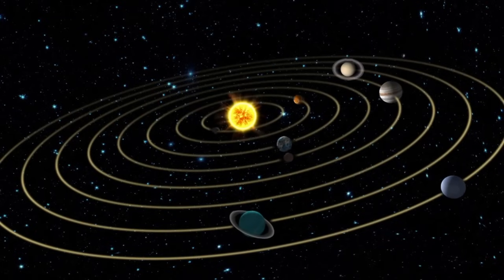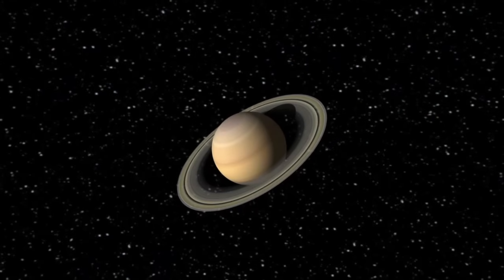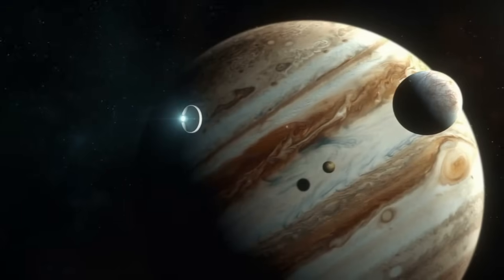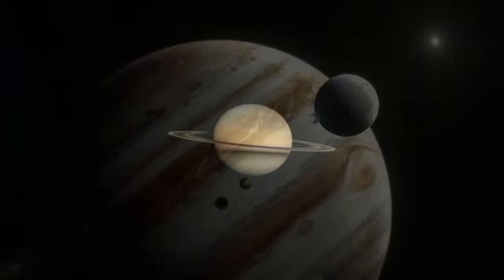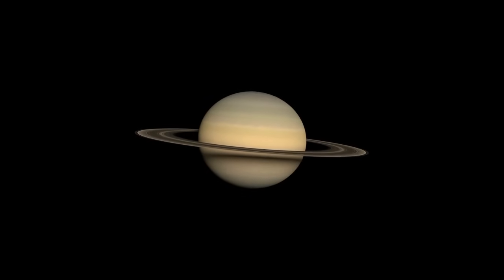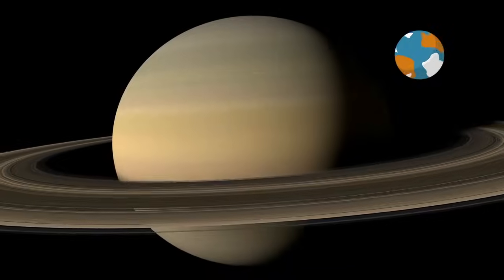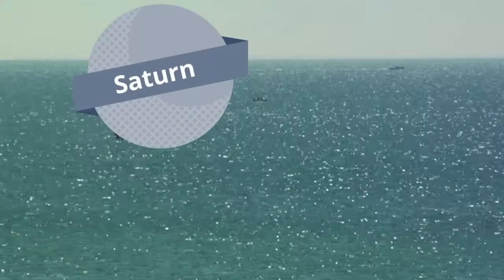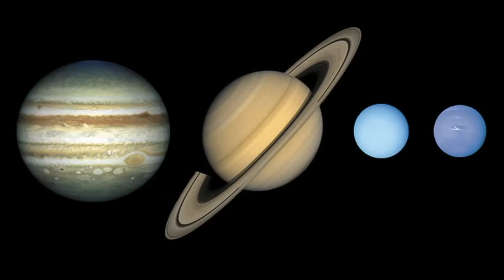Each of the Jovian planets has a ring system. Some are faint, and Saturn is most famous for its beautiful rings. The gas giants also have a very low density. Jupiter has a density of only 1.3 grams per centimeter cubed, and Saturn has a density of 0.7 grams per centimeter cubed, compared to Earth's density of around 5 to 5.5 grams per centimeter cubed. This means Saturn would actually float, and the other gas giants would just barely sink.